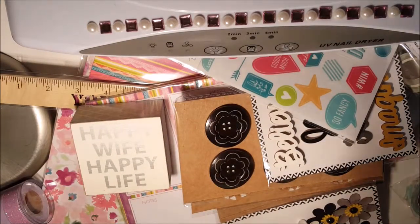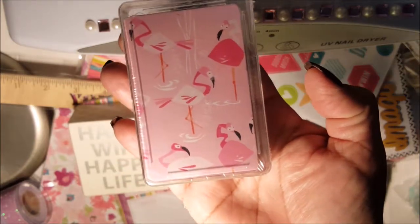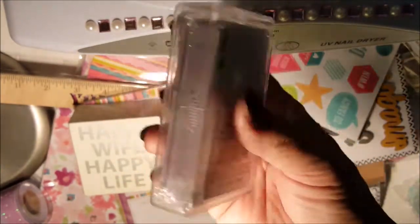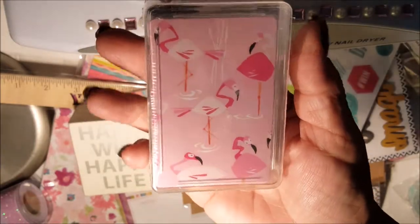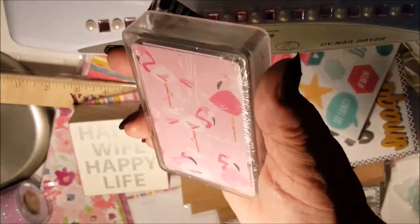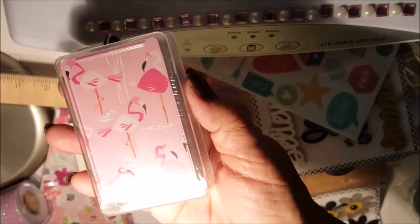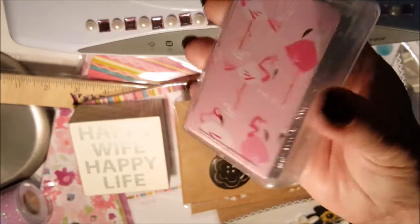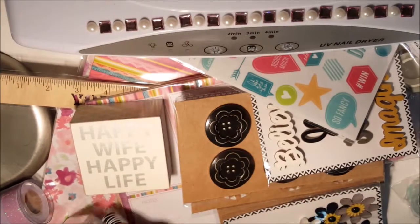I also saw these playing cards with flamingos on them — look how cute! We're having a breakfast brunch for Father's Day this Sunday and maybe we can play some games, because we always love playing games when we get together. I just couldn't pass them up — I thought they were too cute.